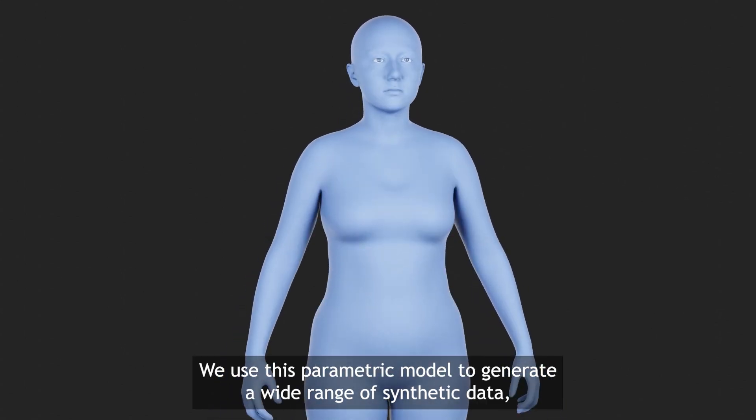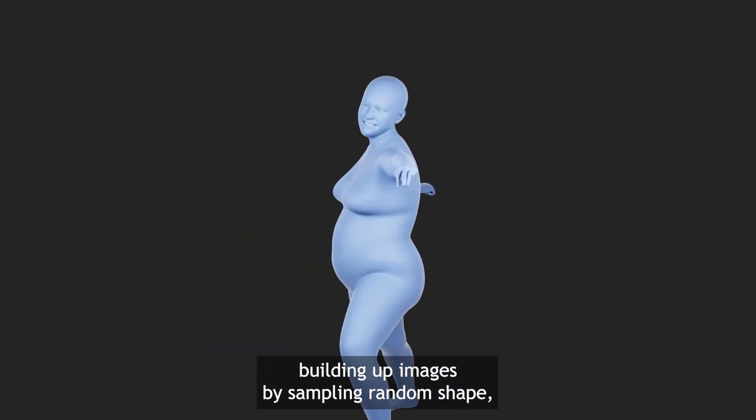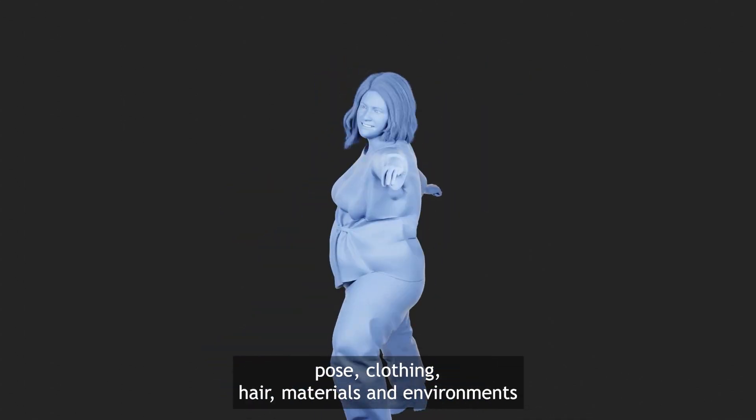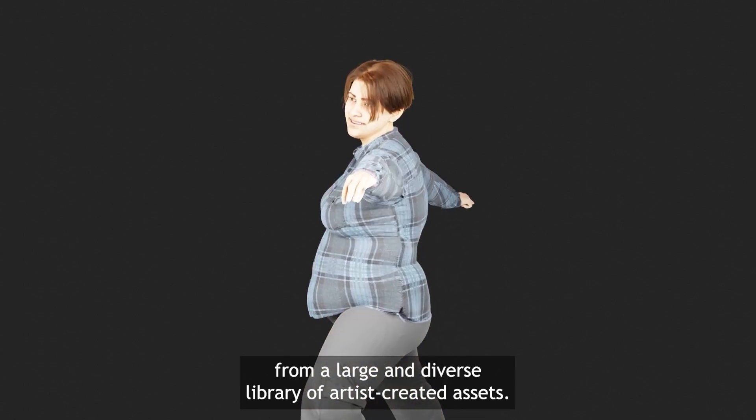We use this parametric model to generate a wide range of synthetic data, building up images by sampling random shape, pose, clothing, hair, materials and environments from a large and diverse library of artist-created assets.